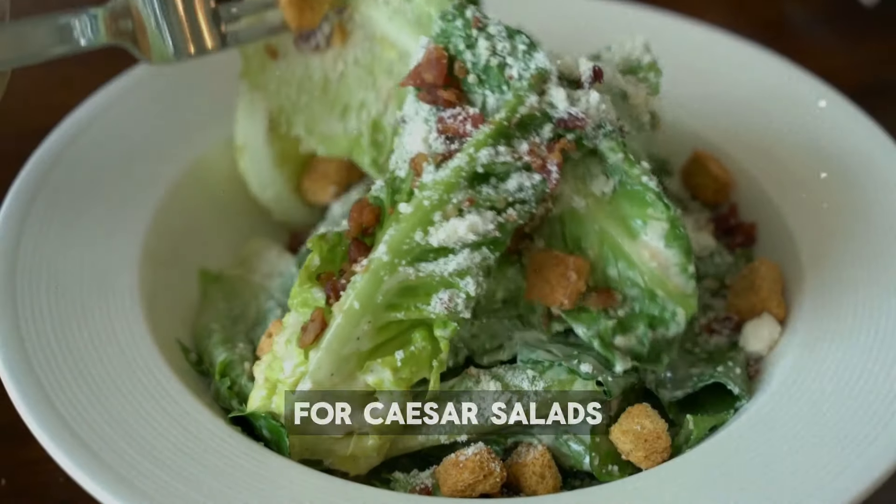Number 8: Arugula. Arugula, also known as rocket, is a peppery leafy green from the brassicaceae family. It's packed with vitamins B9 and K, pro-vitamin A carotenoids, and dietary nitrate, which might help boost blood flow and lower blood pressure. You can mix arugula into salads or use it as a garnish. Its unique flavor also makes it perfect for pizzas and sandwiches. Arugula can be a spicy alternative in pesto, and you can add it to pasta dishes or grain bowls for a peppery kick.